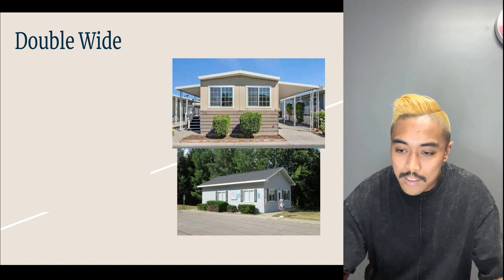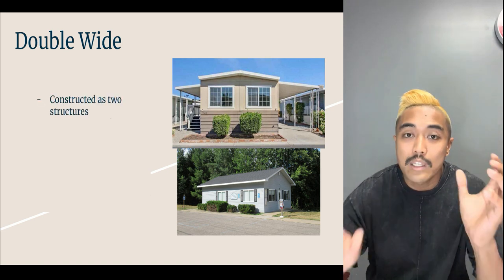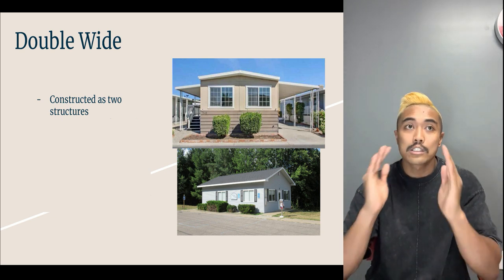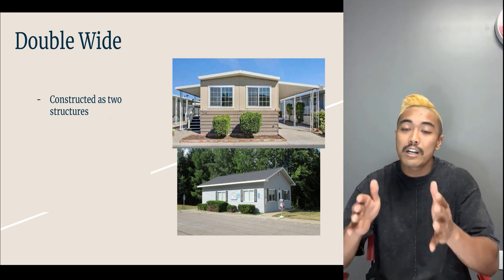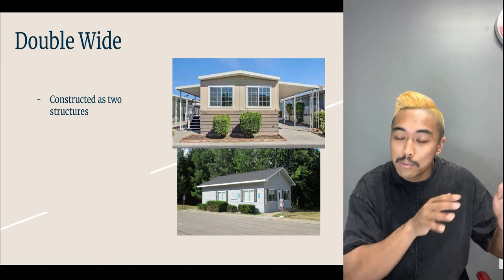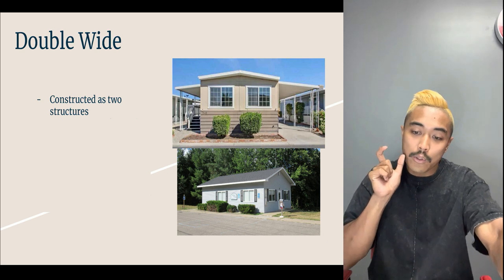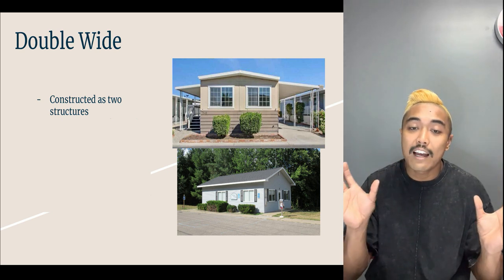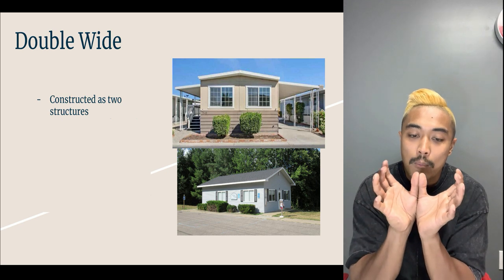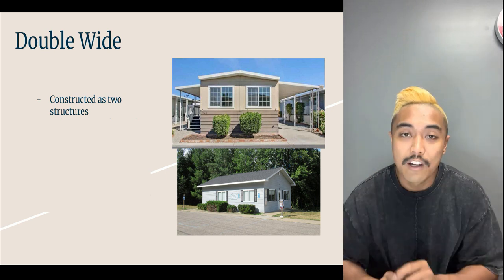Next up, and in California some of the most popular, are double wides. These are constructed with two different structures — similar to single wides, each has two I-beams running down the assembly line, but this time you have two sets. Essentially two halves are built separately, delivered on the highway one after the other, and then once on site the two halves are put together right up against each other, sealed and constructed as a single mobile home.